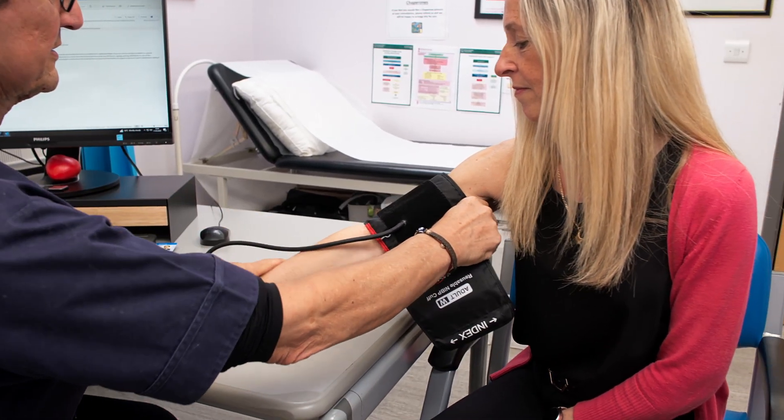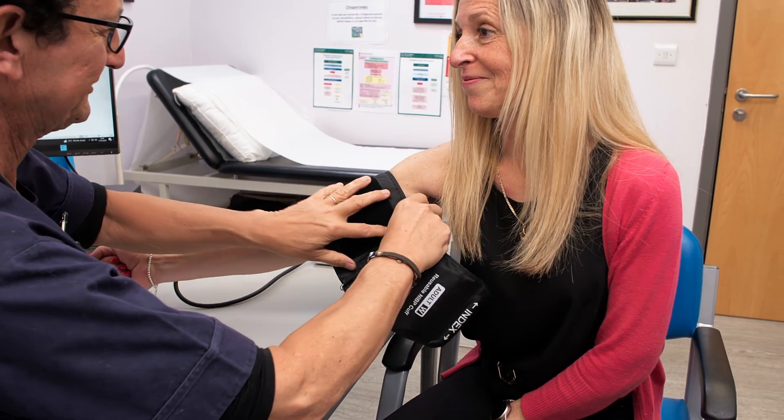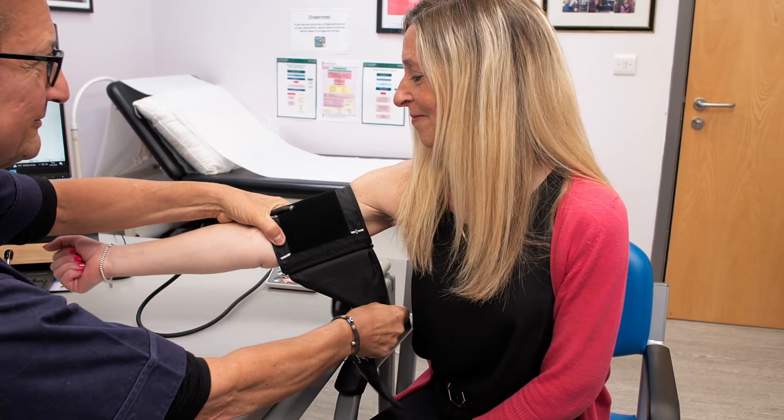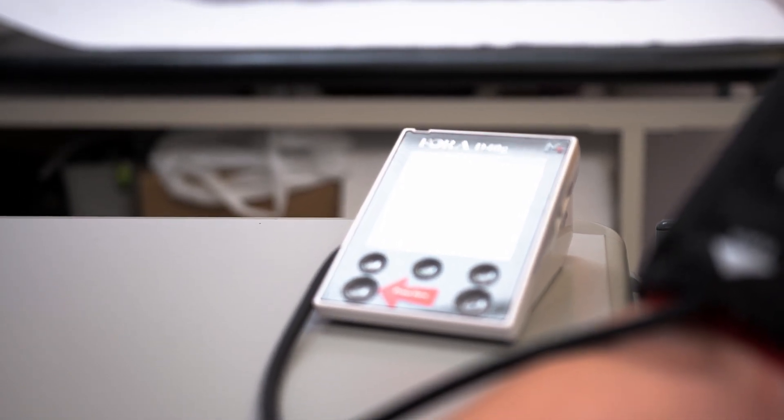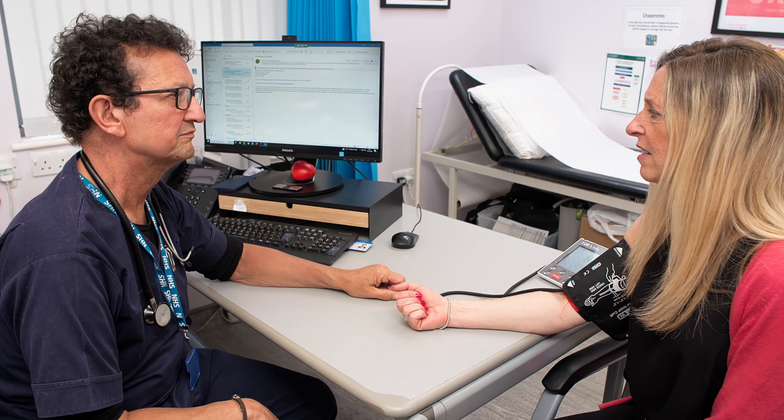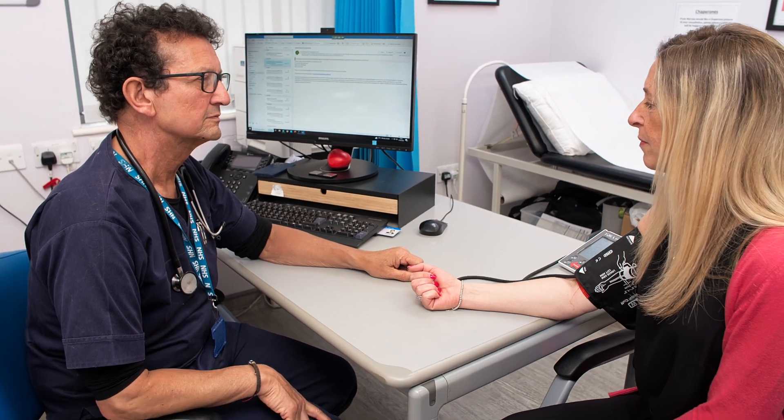Secondary prevention of cardiovascular disease is hugely important. The patient has already got cardiovascular disease or had an event, such as a stroke or a heart attack. Even if they're on lipid lowering therapy, they have a residual risk.